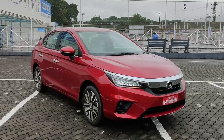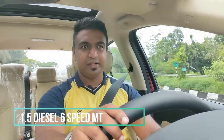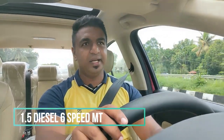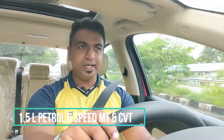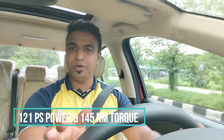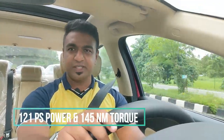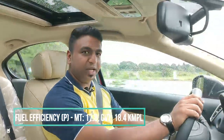Here is the drive experience of the 2020 Honda City. There are two engine options: a 1.5L i-DTEC diesel and a 1.5L i-VTEC petrol. Transmission options include a 6-speed manual for the diesel, a 6-speed manual for the petrol, and a CVT automatic for the petrol. The review car is the 6-speed manual transmission model.